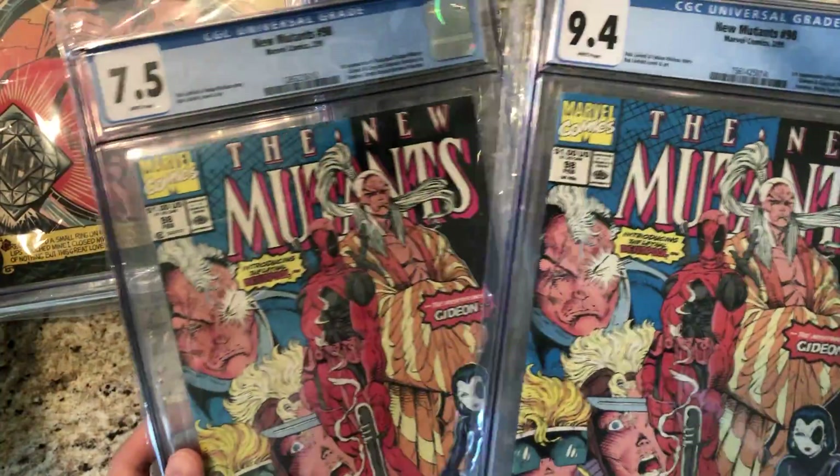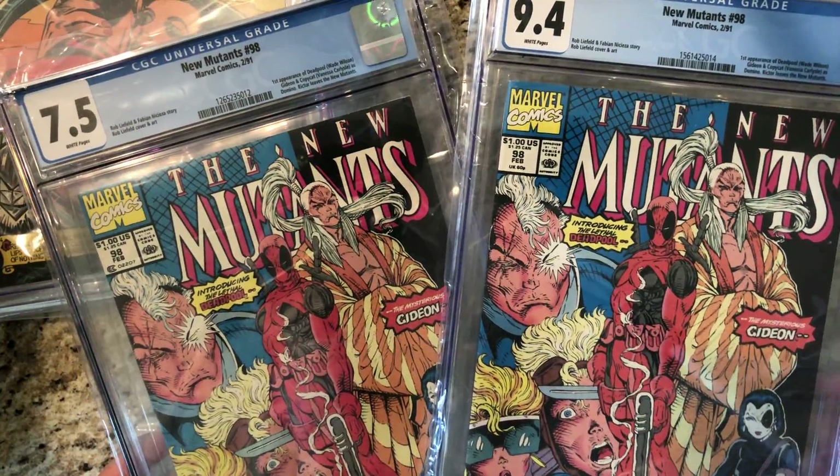Here we have a couple of New Mutants 98s — first Deadpool, of course. A 9.4 and a 7.5. Those books have kind of been dropping too since the last Deadpool movie came out.